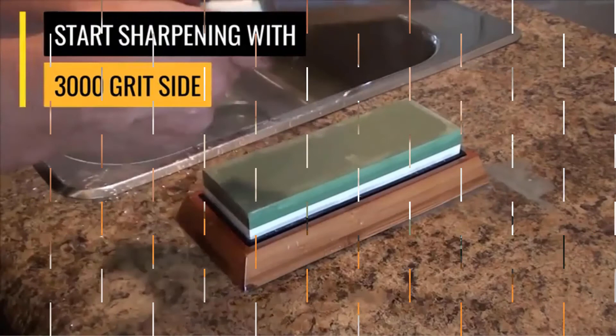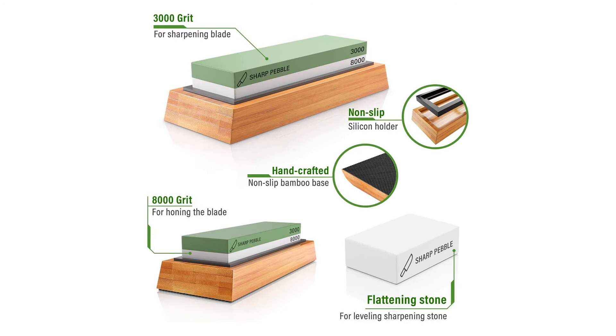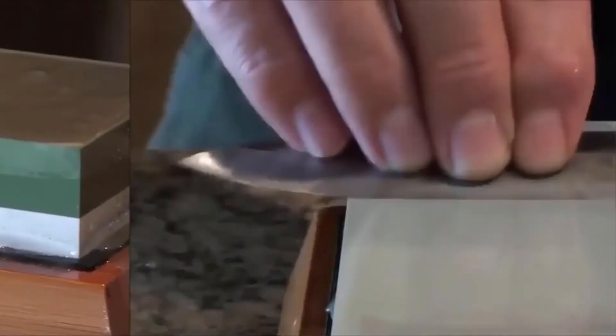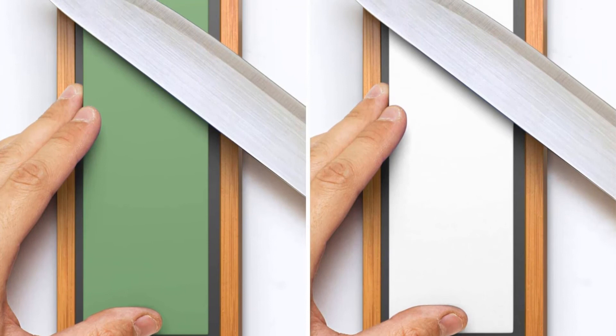It is a user-friendly and portable stone for convenient use. The Sharp Pebble Premium Whetstone is a high-quality and efficient sharpening stone you never want to miss in your kitchen. It is ideal for sharpening all types of knives, blades, and chisels. It has a large bamboo base which makes it non-slip, so it will always remain in place when sharpening. It is a user-friendly stone that suits all users, and the process of assembling it is faster as all parts are included in the package. With 1000/6000-grit double sides, it provides excellent sharpening and polishing.